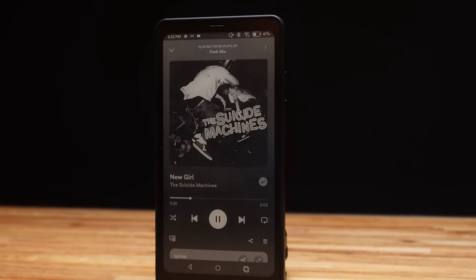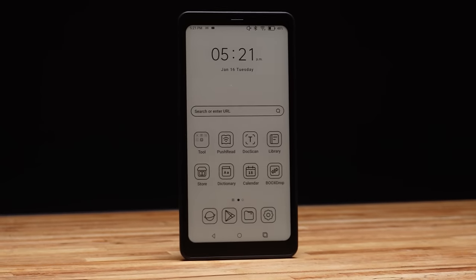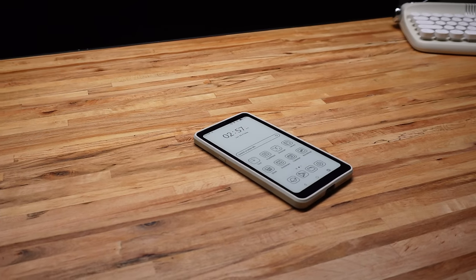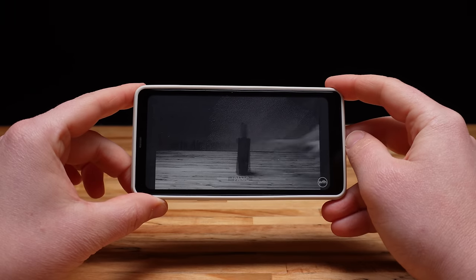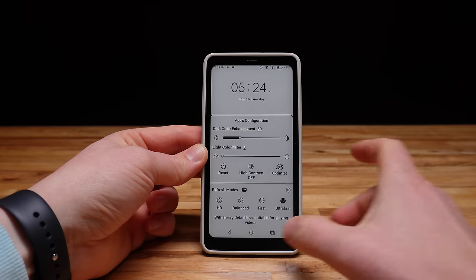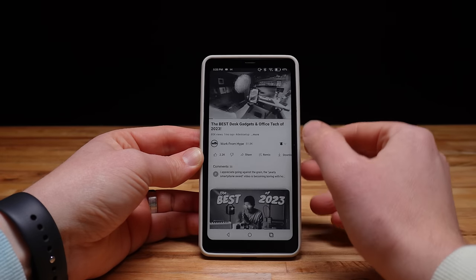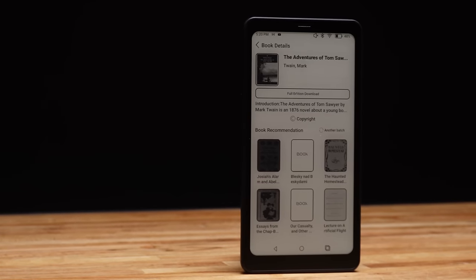The company that makes the Palma likes to call this display e-paper. And at first, it looks like any other e-ink display out there. But things change once you start to move around — the display has a high refresh rate, or at least the highest refresh rate I've ever seen on an e-reader. I'm hoping that this super fast e-paper display will make the Palma good for not just reading, but writing as well.